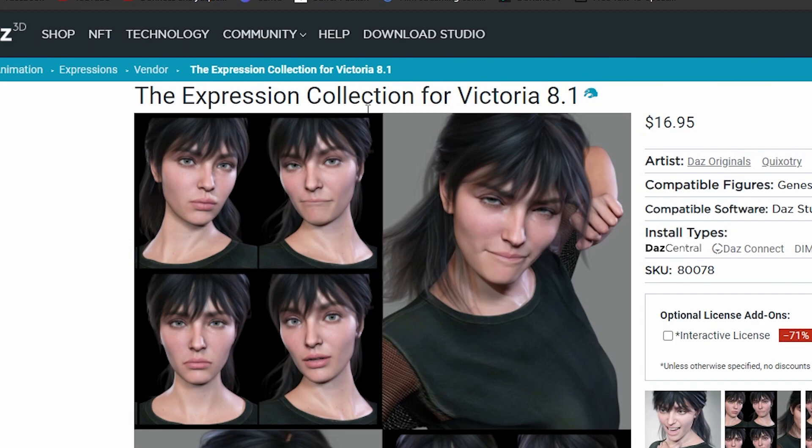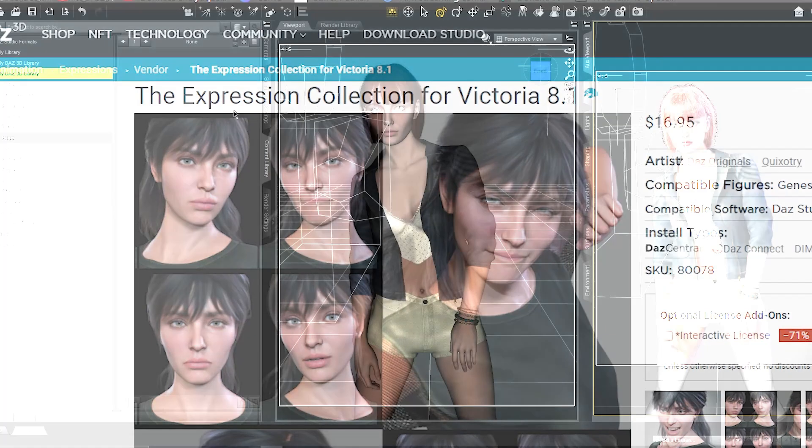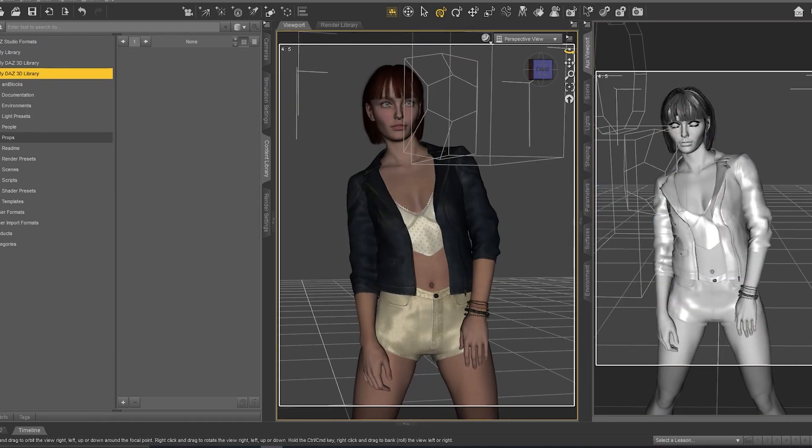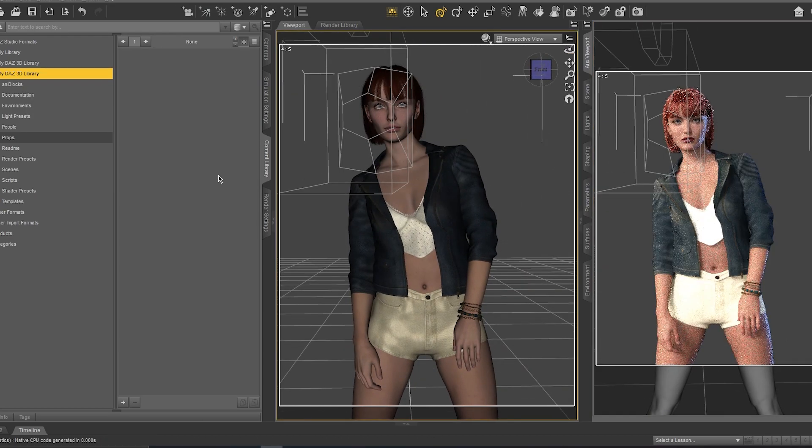It's called the Expression Collection for Victoria 8.1. We come back here to the studio and we need to review these collections. As always, if you like it you can download it from the link in the description.